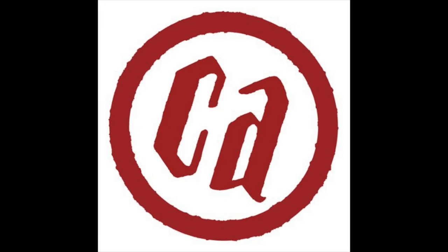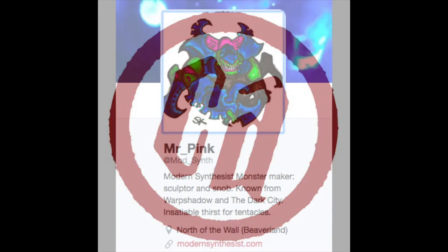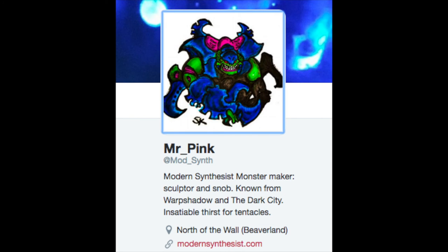You're listening to Chapter Approved with your loyal host, Tibbs. And today I'm extremely excited to bring you the first part of my interview with Mr. Pink from Modern Synthesis fame.